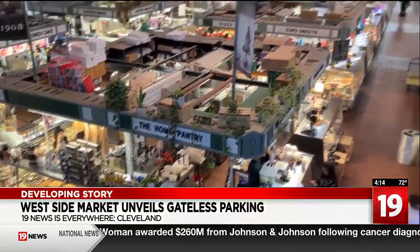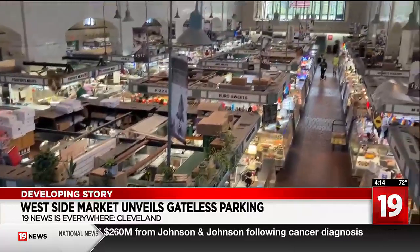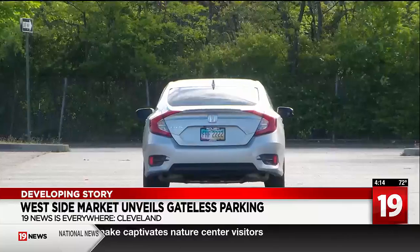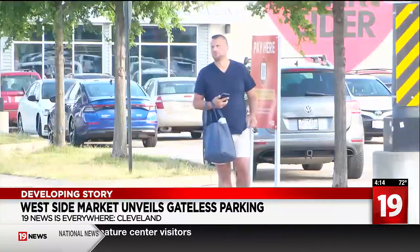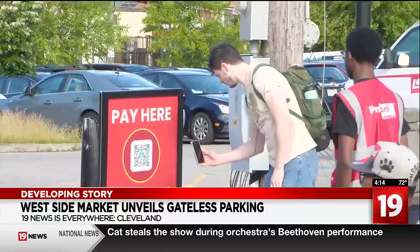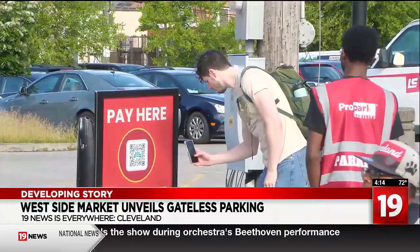It's business as usual at the Westside Market, but the way you park your car is anything but. When folks get to the market, they just pull right in. There's no gates — definitely more welcoming. The old gates and system are gone. A camera reads license plates in and out of the lot, and depending on how long you shop, affects how much you pay. But on day one of the new system, mixed reviews with a bit of a learning curve.